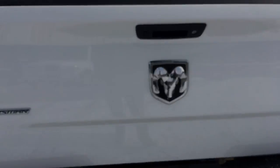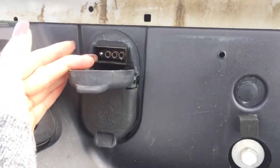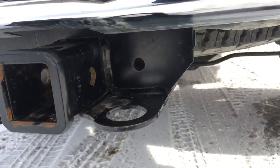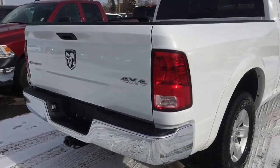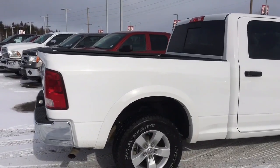On the rear we have 4x4 and Outdoorsman badging. For your towing needs, there's a four and seven pin wiring harness along with a heavy-duty hitch receiver. There's also a full-size spare tire underneath the vehicle just in case, along with a nice chrome bumper pairing in with all the badging. It's a beautiful 2016 with very low kilometers and still under warranty.